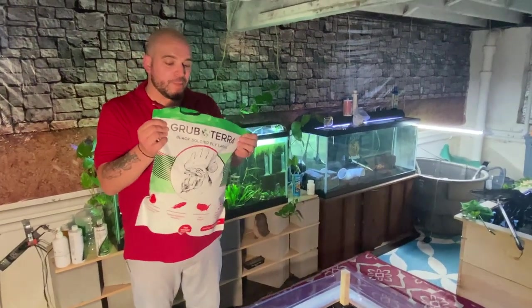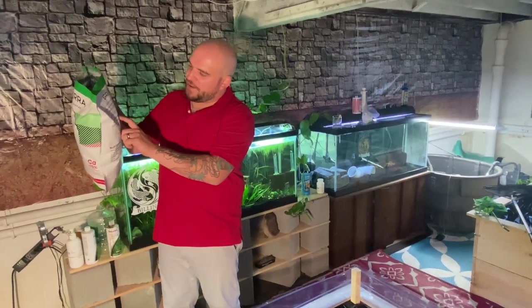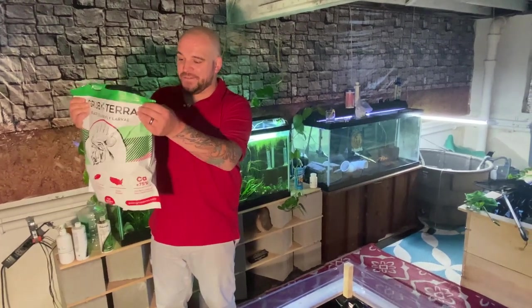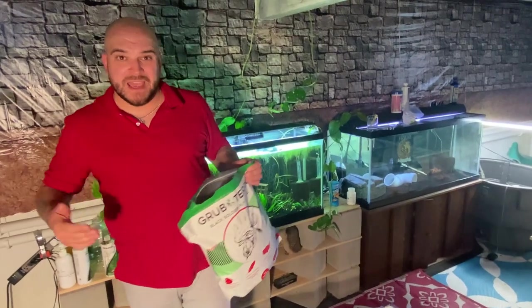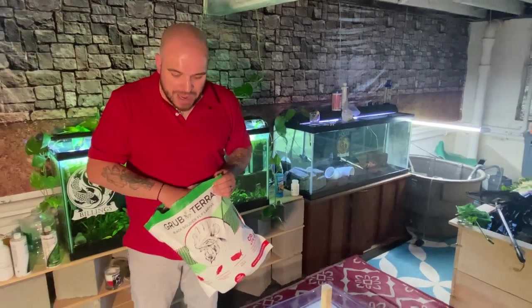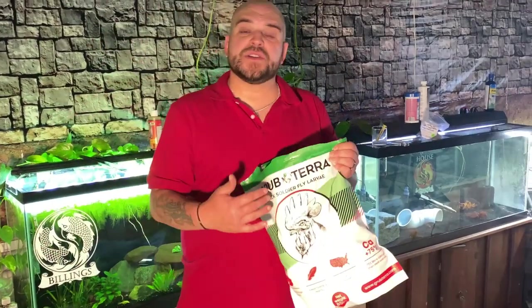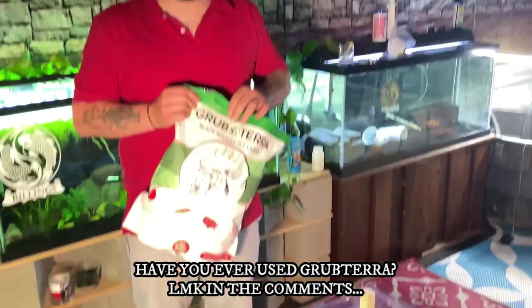One other really cool thing I wanted to point out about Grub Terra — they have some really cool facts on the back here. It says one pound of grub is 20 pounds of food waste saved from landfills. I know there's a ton of you out here that follow us that are really eco-friendly and green conscious. So again, great company if you really want to focus on saving the environment. Have any of you used Grub Terra? Please let me know down below — I'd love to know how many of you used it and what results you see.